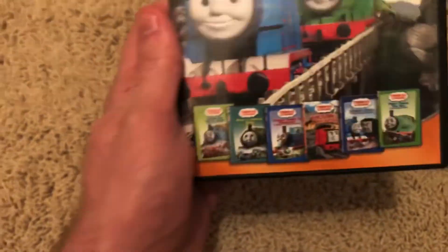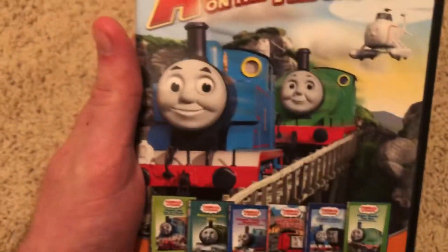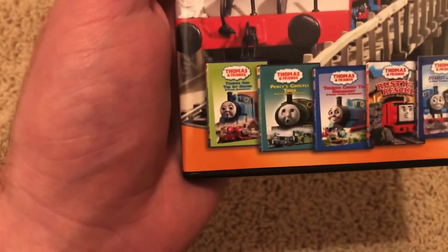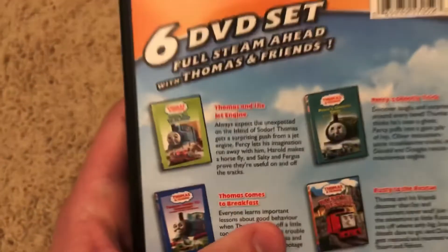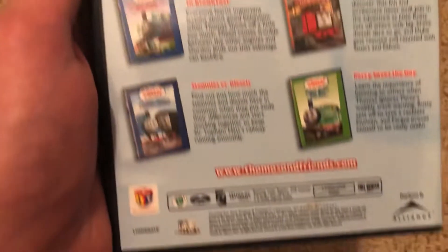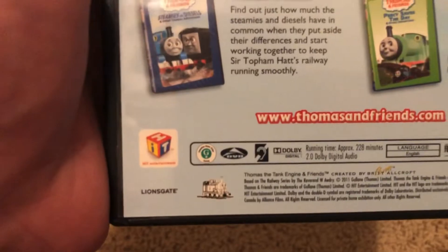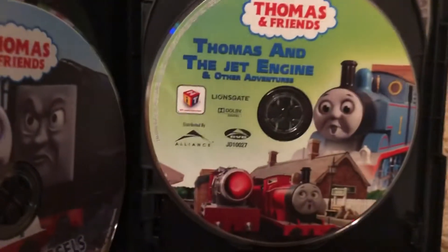Here's the Canadian copy inside the Adventure on the Tracks import from Canada. The artwork features Thomas, Percy, and Harold. The spine has the new style Hit Entertainment logo distributed by Alliance. The back has a small blurb about Thomas and the Jet Engine, rated G in Canada. And here's the disc.